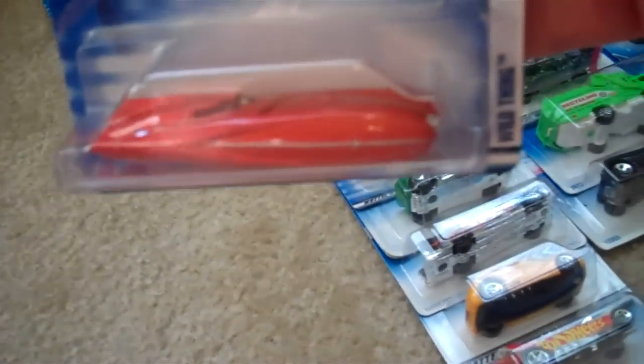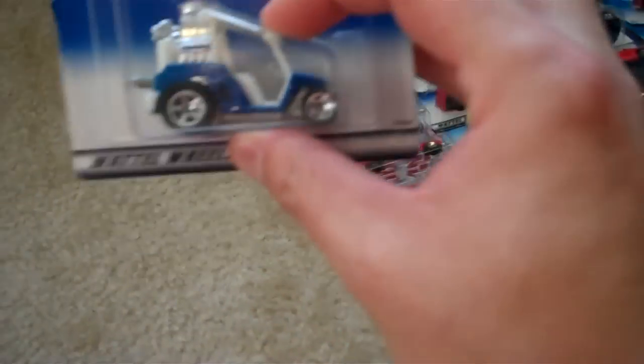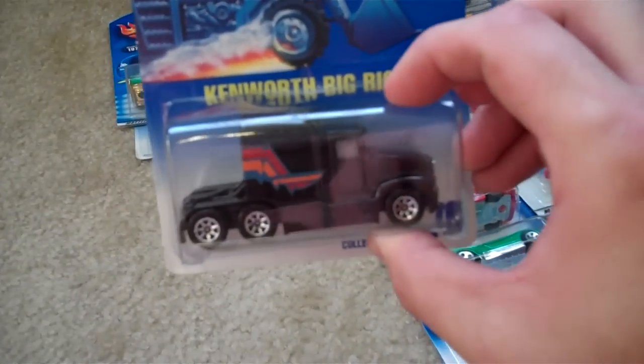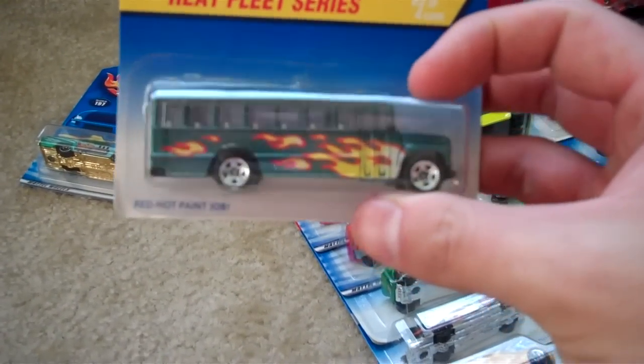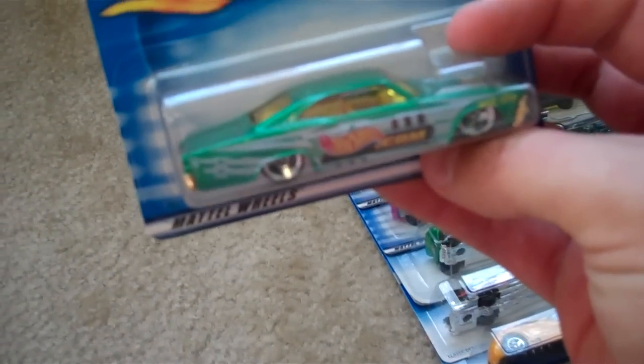Here's a Wild Thing with an opening hood. Here's a blue golf cart with an engine on it — First Editions. Here's a Kenworth big rig. Here's an old school bus from the Heat Fleet series.